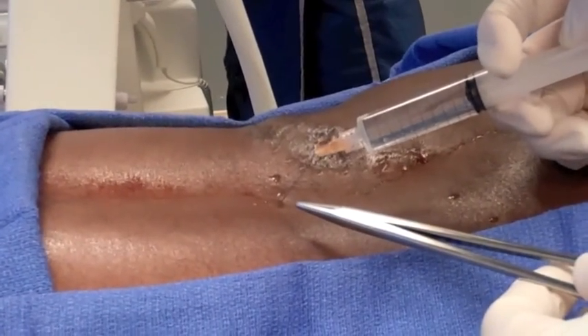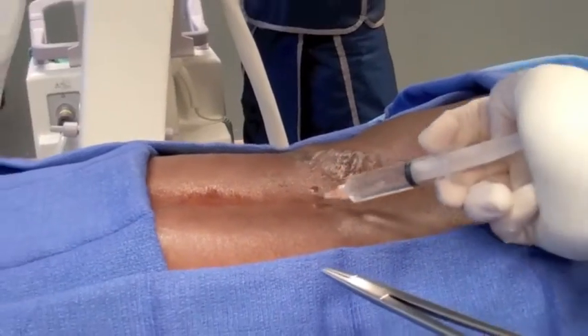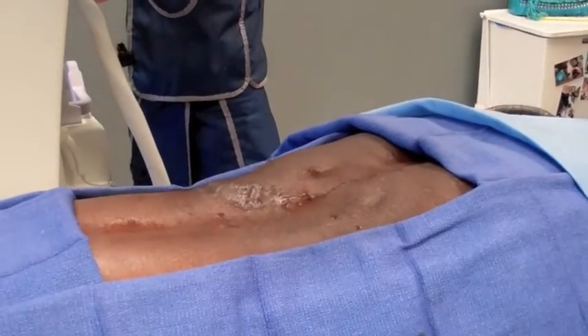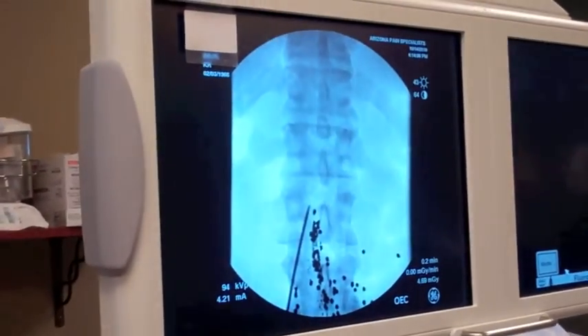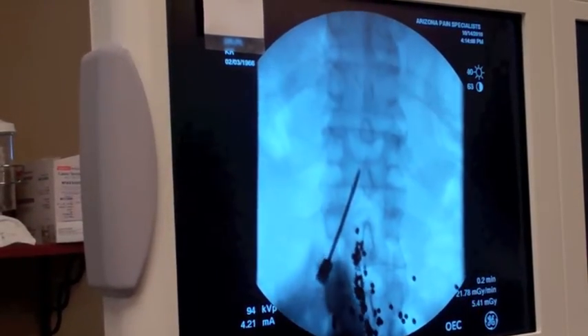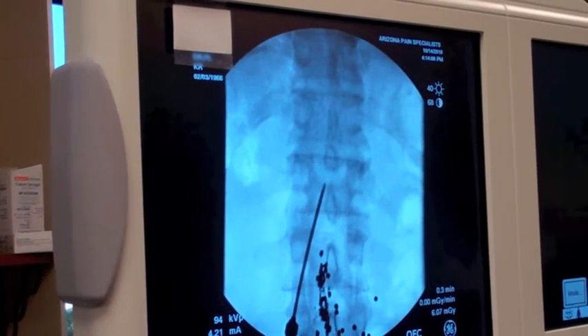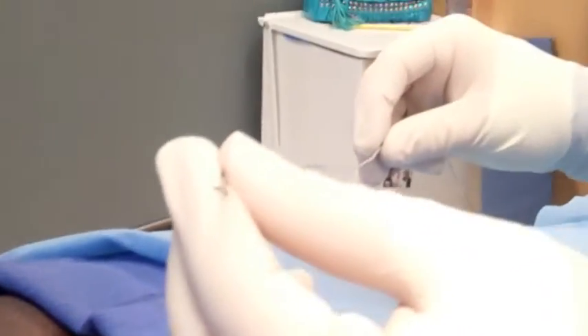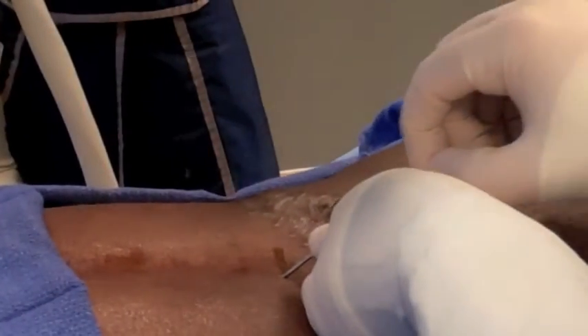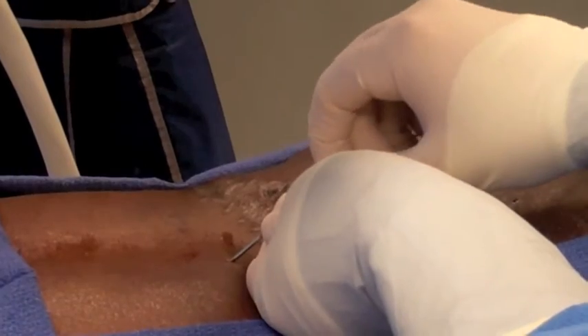You're going to feel a little stick here, okay, my friend? At this point we put an eight-electrode lead from St. Jude into the epidural space. We will direct this to the correct location in the spinal column to cover the pain in the patient's left leg.